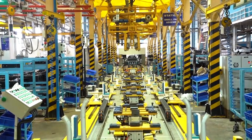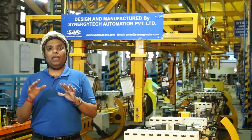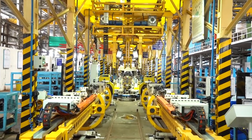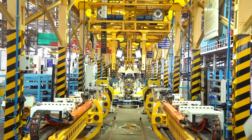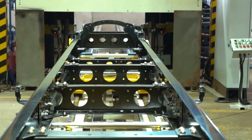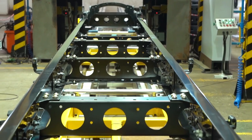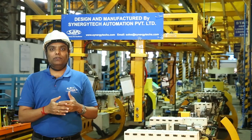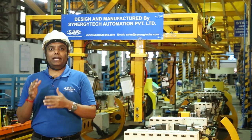The automation solution support is given by BNR. This is a little bit complex line because we have covered 38 variants of different kinds of frames, from length 6 meter to 12 meter. With these five stations and different kinds of operations, we achieved a very good production rate.